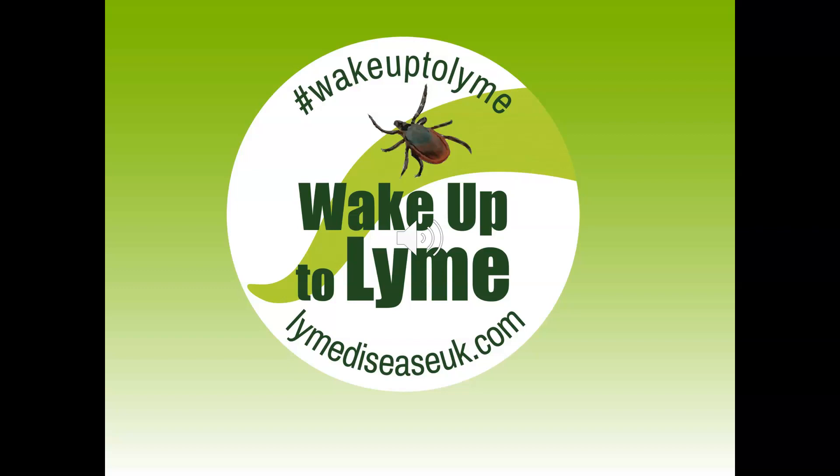This webinar is brought to you by Lyme Disease UK. We hope that by viewing it, it will raise your awareness of Lyme disease, give you the knowledge of how you can prevent it, and also what steps you should take if you are bitten by a tick.